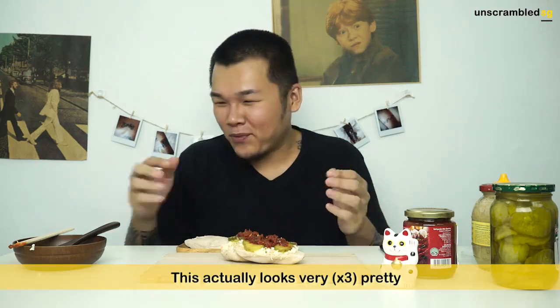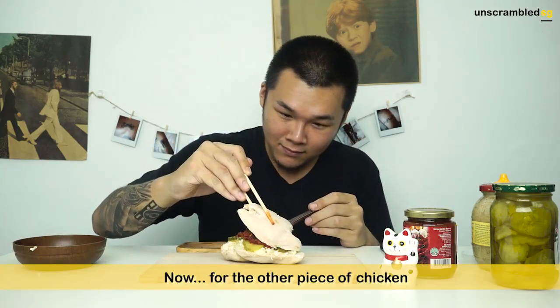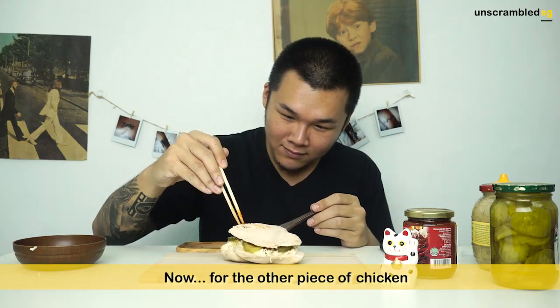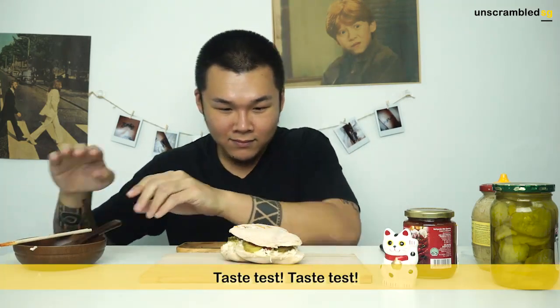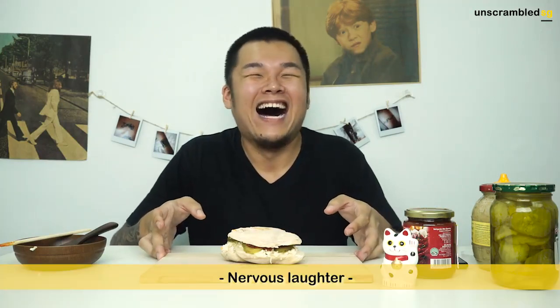It's actually really, really very pretty! We're going to add on the last piece of chicken on top. Taste test, taste test! It actually looks really nice. You can take a picture for Instagram first. You just want to see me eat it, right? Yes! Hahaha.